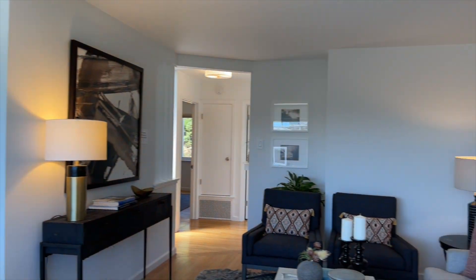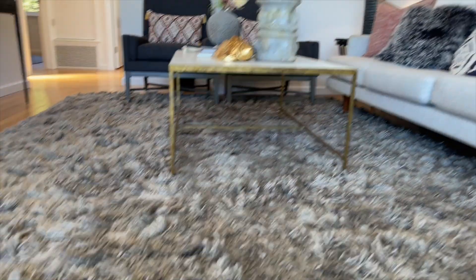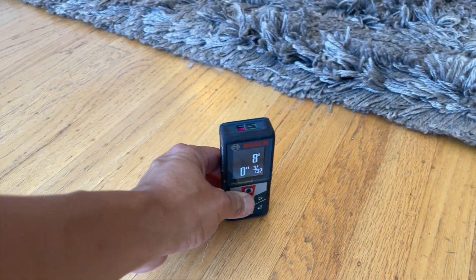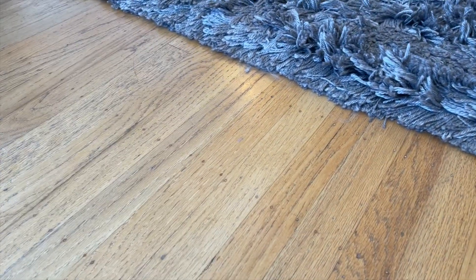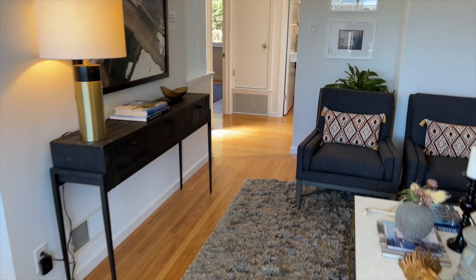The ceilings are eight feet tall — let me do my little measuring thing here — yep, eight feet on the dot. You've got the traditional oak plank flooring throughout.